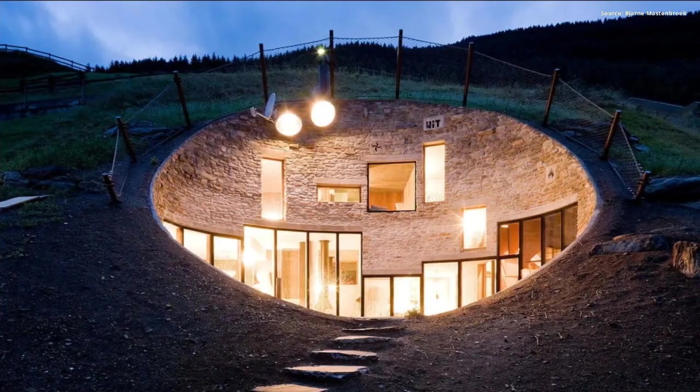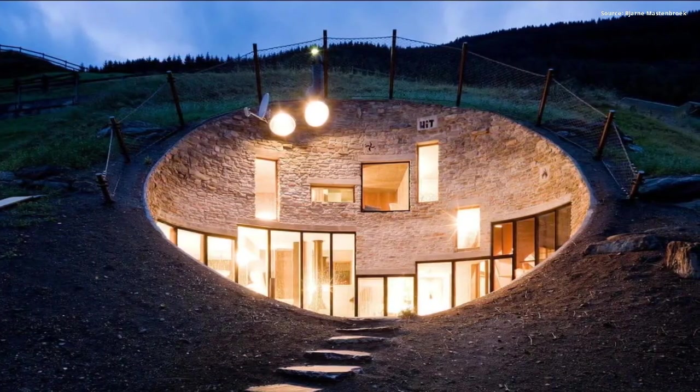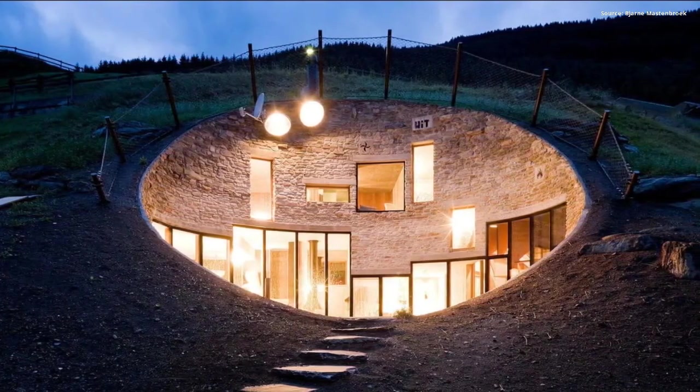4. Villa Vals, Vals, Switzerland. Designed to blend with the earth, it's accessed through an underground tunnel hidden from view.